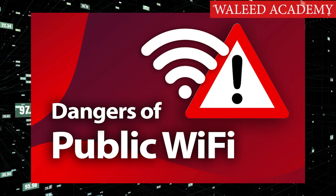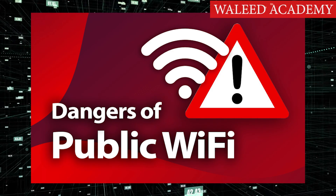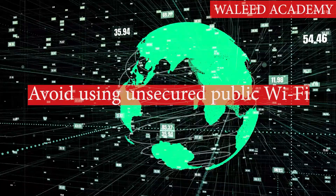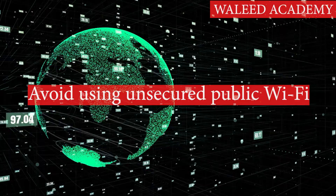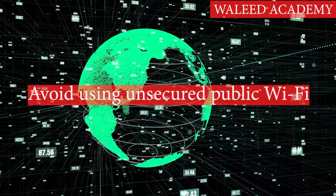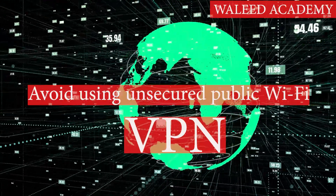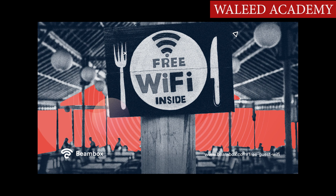Step 6: Avoid using unsecured public Wi-Fi. If possible, try to avoid accessing unsecured public Wi-Fi on your devices, as using it can make you vulnerable to predatory practices. And if you must use it, avoid entering compromising information, like your social security number or financial information, on any websites. Better yet, use a VPN, or virtual private network, to do your browsing when you're not at home. This will encrypt the data you send and receive, making it much harder to intercept.